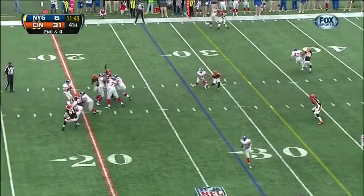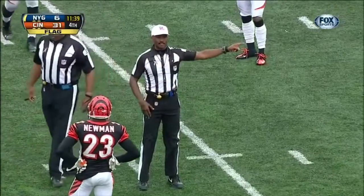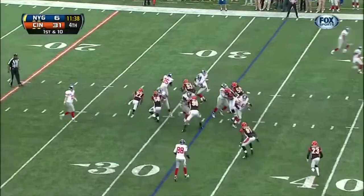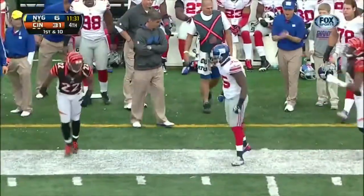Illegal contact, number 58 defense, five-yard penalty. Disciplined player that they feel like would become more and more disciplined once he got into his career. Good strong running by Andre Brown and he's up to midfield.